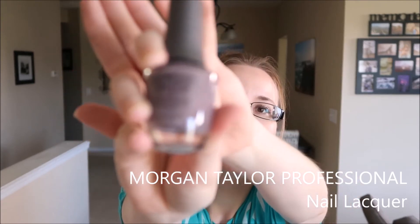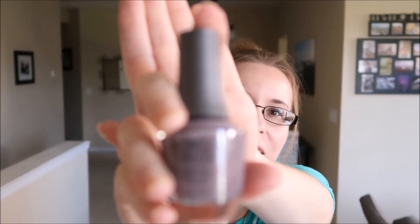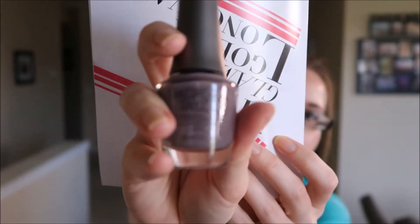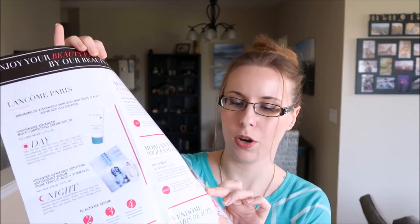Next is nail polish — something I haven't received in any beauty subscription boxes in a while. The brand is Morgan Taylor professional lacquer, and I got 'Pretty Wild,' which looks like a fun shade — kind of a purple-gray. I don't know that there's a more perfect shade for me, this literally sounds ideal. I don't think I've tried Morgan Taylor before. Subscribers got either Pretty Wild or Magician's Assistant, which looks like a white-gray. I'm definitely happy with the color I got.